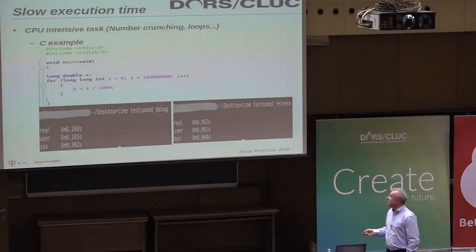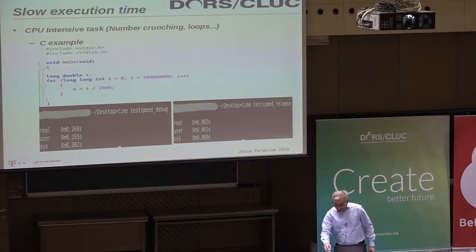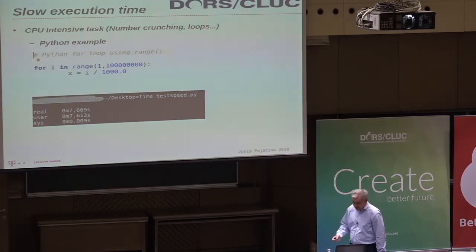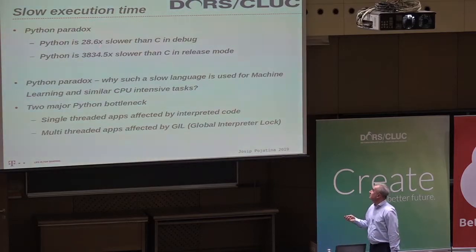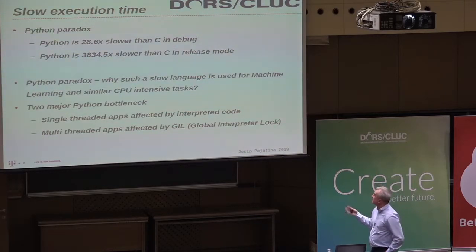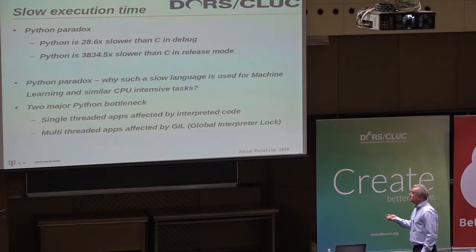I was asked to decide on a language for batch processing on one project. This is a CPU-intensive task: a simple for loop in C code. When I ran the same logic in Python, I got 7.6 seconds — about 28 times slower, or 3,000 times slower with all compiler optimization switches enabled on the C code. It's clear that Python is way too slow for CPU-intensive tasks, which is understandable because Python is interpreted.